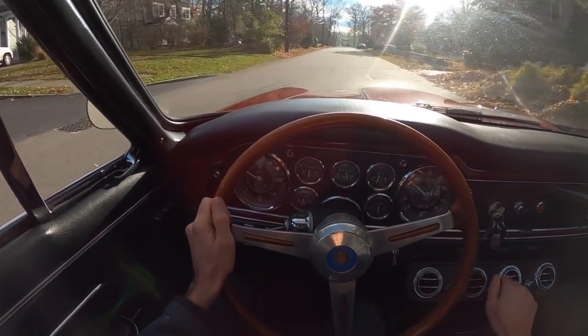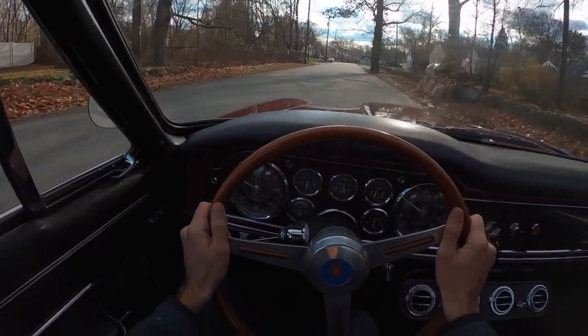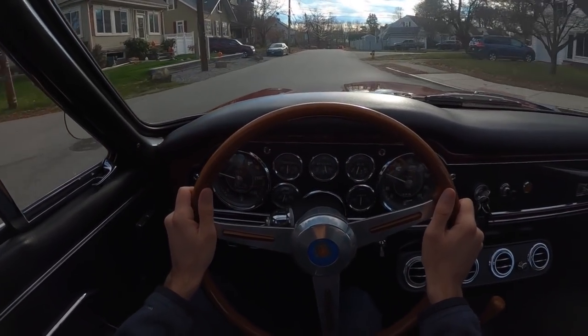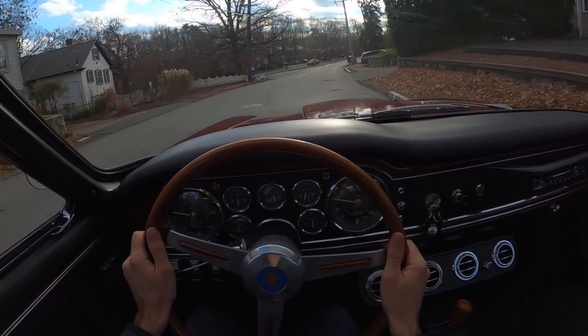The steering's not heavy, although you've got to be deliberate. It's obviously not power-assisted, so it gets heavier as you slow down. When you need more lock as you're taking a corner, just be cognizant of the fact that you're going to have to put a little more muscle into it than when you were just cruising along.